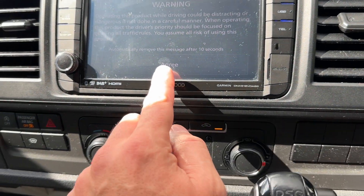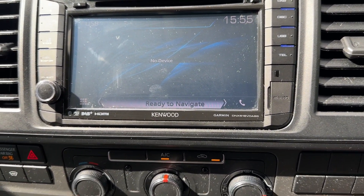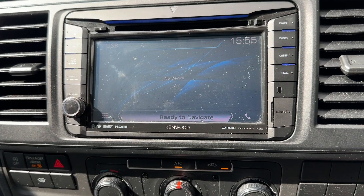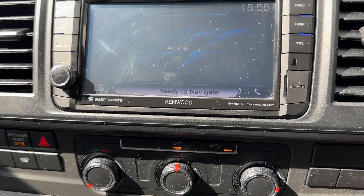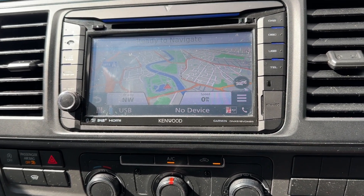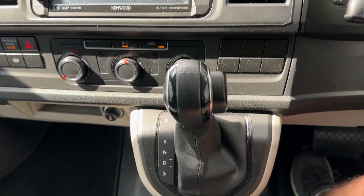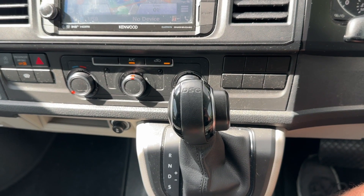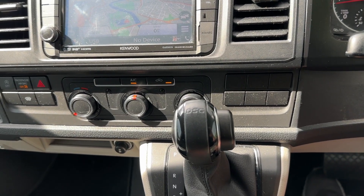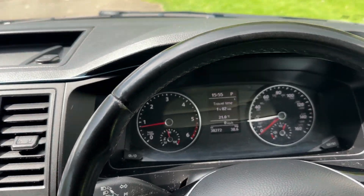This vehicle benefits from an upgraded Kenwood multimedia system. This will do your Bluetooth and telephone — it works through VW but also through the screen. It has navigation on here as well, so you've got all your navigation, USB, and multimedia. This vehicle is on a 2 litre diesel, 150 brake horsepower, DSG automatic — very scarce, especially on a long wheelbase. That gives you a breakdown of some of the features on this vehicle.